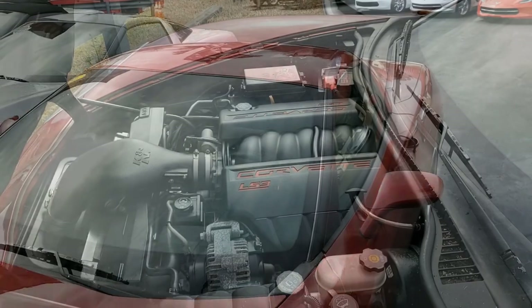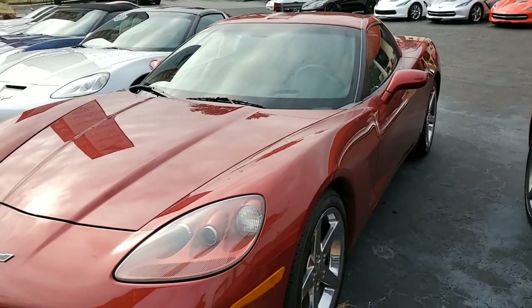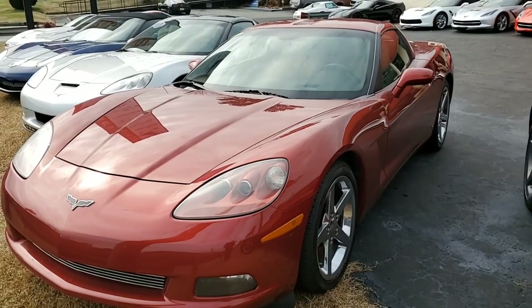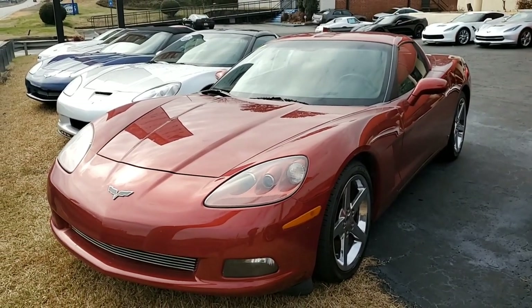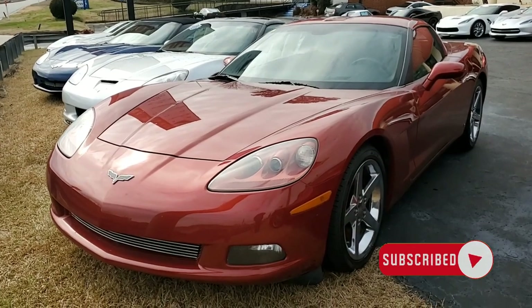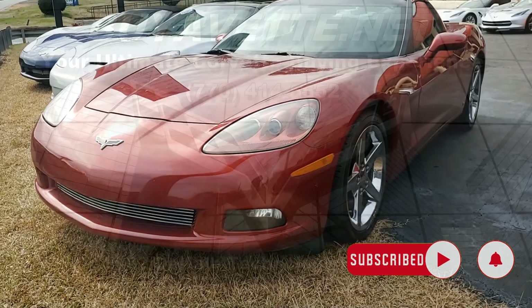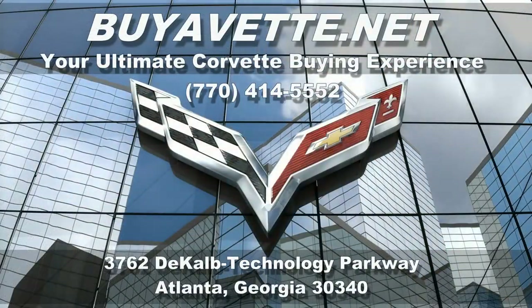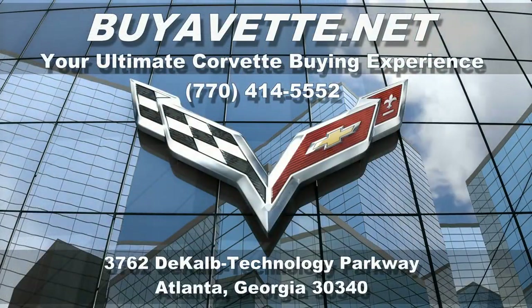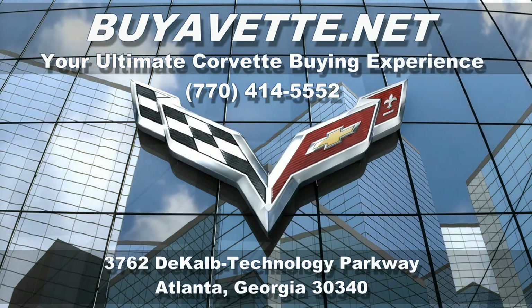Give us a call today here at buyavet.net in Atlanta, Georgia. Remember, we always have 120 Corvettes in stock, and our experienced sales representatives are here to help you. It's 770-414-5552. Subscribe to our YouTube channel and hit that notification button to be the first to see every new Corvette that comes onto our showroom floor. We hope to hear from you real soon.